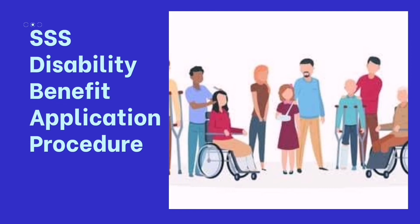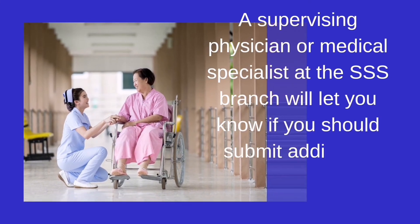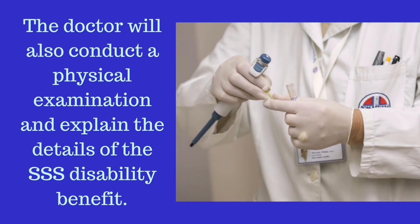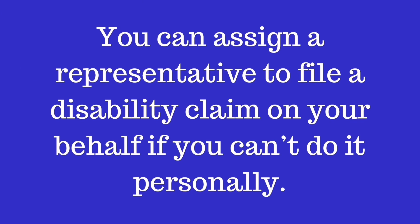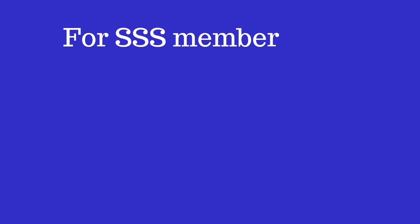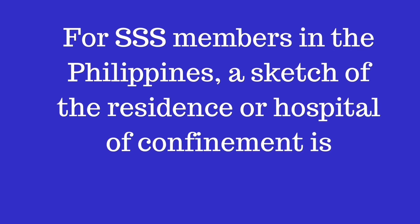Regarding the SSS disability benefit application procedure, a supervising physician or medical specialist at the SSS branch will let you know if you should submit additional medical records to support your claim. The doctor will also conduct a physical examination and explain the details of the benefit. You can assign a representative to file a disability claim on your behalf if you can't do it personally. For SSS members in the Philippines, a sketch of the residence or hospital of confinement may be required.